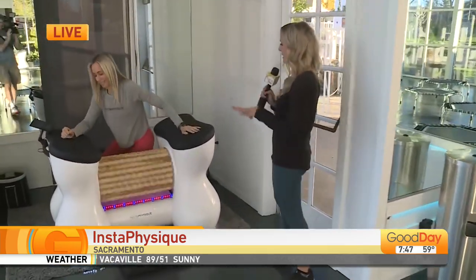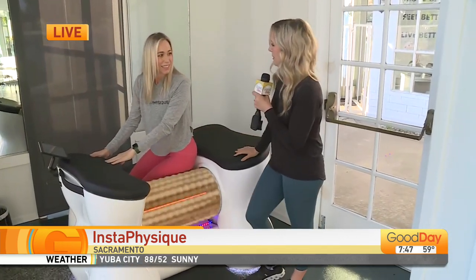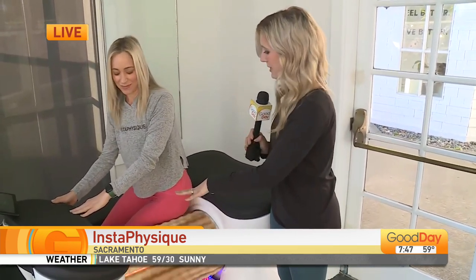They are now offering these as of Friday. This is Amy, the owner of Insta Physique. Amy, I saw you post about this on Instagram and I thought I'd like to try that — I'd like to try that on live television. Tell us about what we are seeing here.